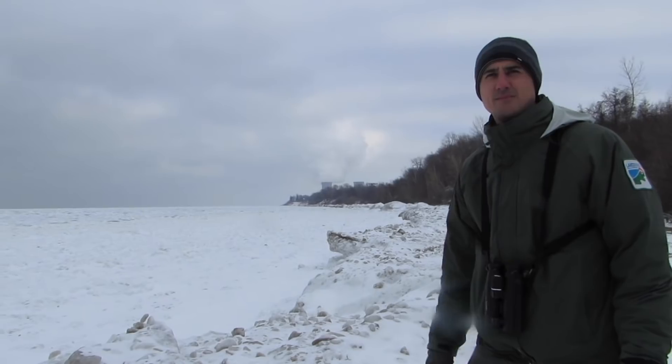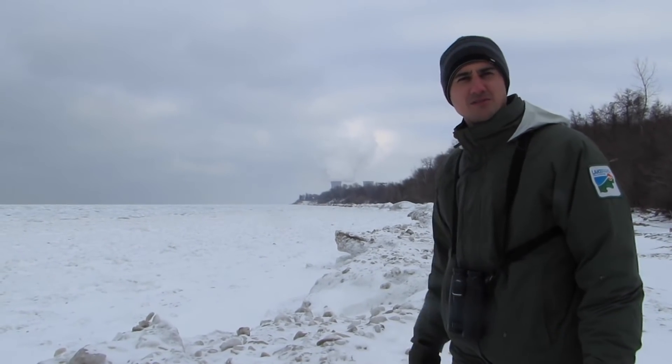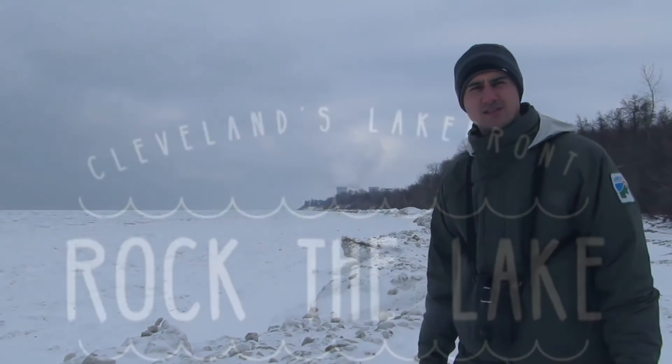These dunes, they come and they go. We may or may not get any better than this from here on out, or we might get better dunes. It really is going to depend on the lake.